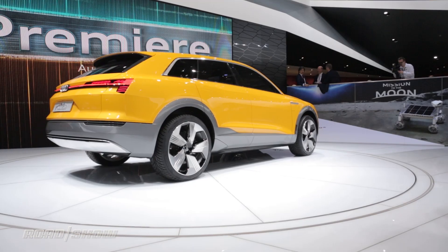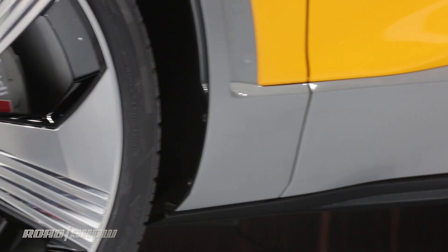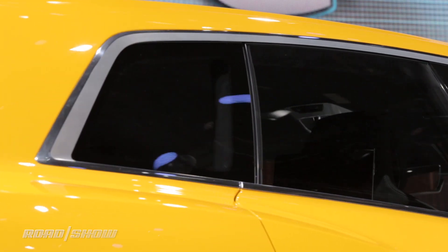The concept also features a few active aerodynamic features, including a rear spoiler that extends at speed, and in the cabin it's got a concept cockpit that uses curved OLED displays to show its Audi virtual cockpit.